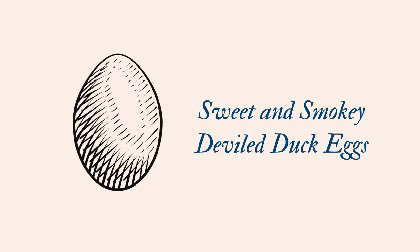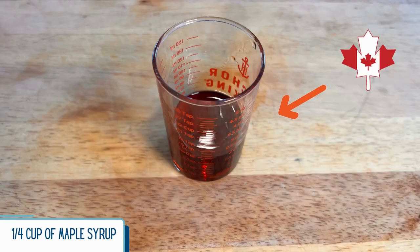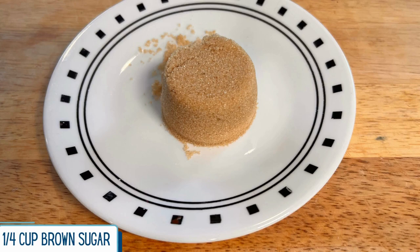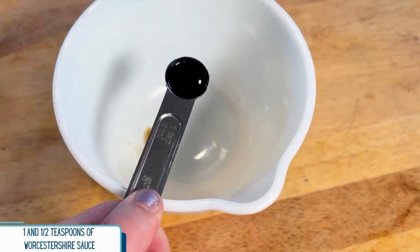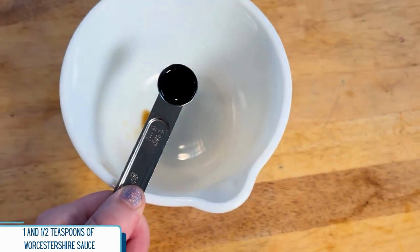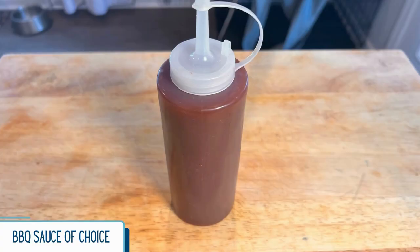For our sweet and smoky deviled eggs, you're going to need six duck eggs, six pieces of bacon, one-fourth cup of maple syrup — the real kind — one-fourth cup of brown sugar either light or dark, two and a half tablespoons of mayonnaise, one and a half teaspoons of Dijon mustard, one and a half teaspoons of Worcestershire sauce, one and a half teaspoons of smoked paprika, a bottle of your favorite barbecue sauce, and salt and pepper.